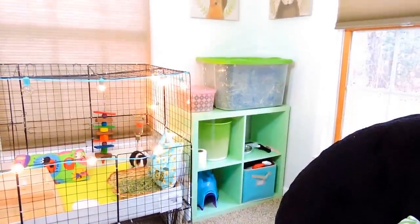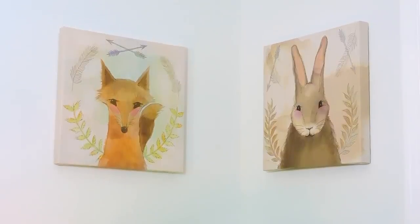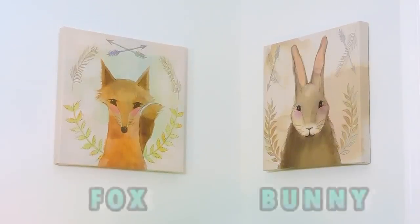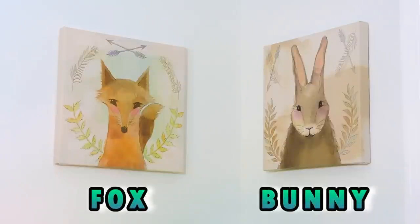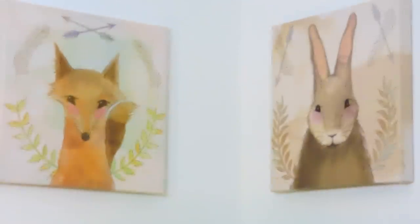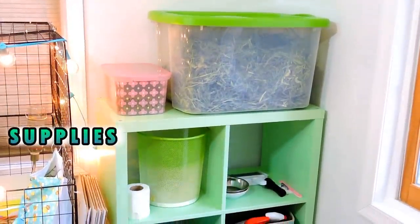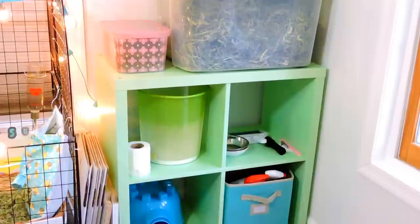This is the right side of the boys' cage. On the wall, I have these adorable two paintings of a very cute fox and a lovely bunny — I thought these were so super cute, and I also got these at Target. Just below that, I have some of the guinea pig supplies and another one of those Ikea cube shelves.